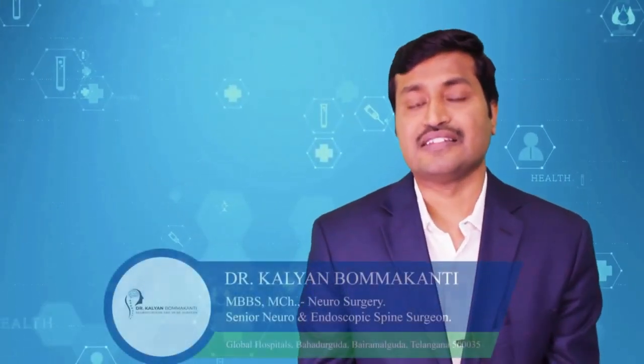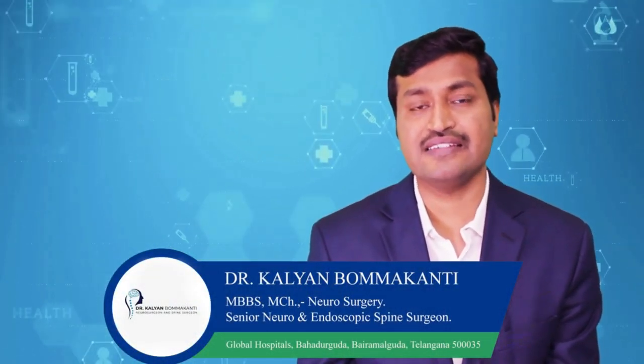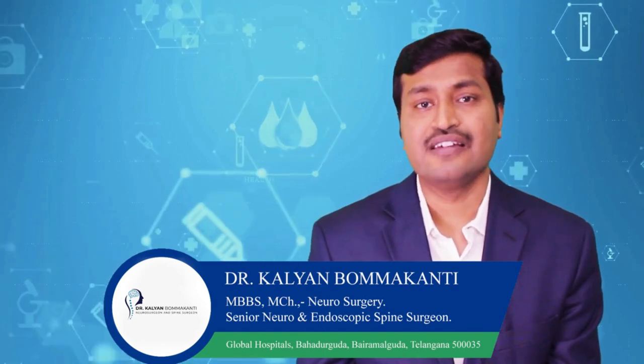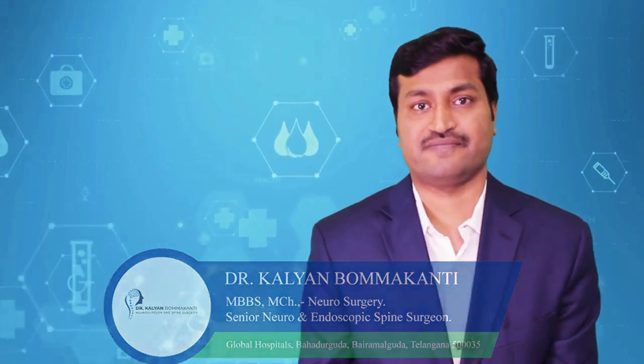Keyhole spine surgery requires special training, special expertise, and special instruments. These instruments, expertise, and training bring outcomes that are much better than open spine surgery.